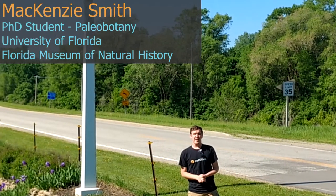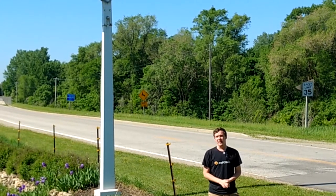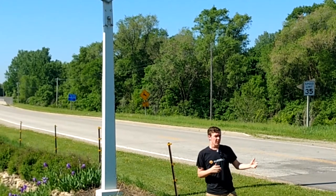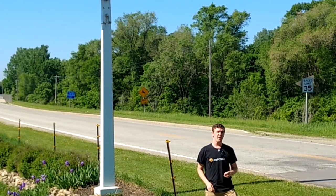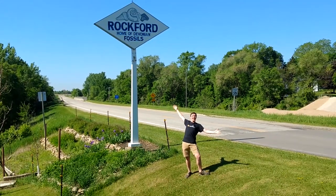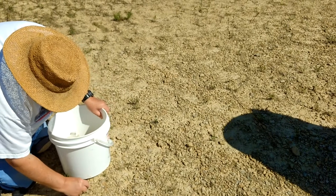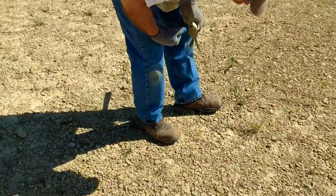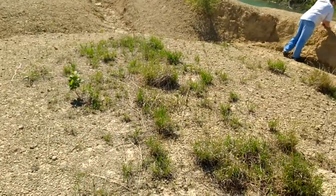Today we're in a state that once had a sea, and you might not expect that. There were sea lilies, brachiopods, and trilobites about 375 million years ago. Welcome to Iowa! In today's episode, we'll be traveling to the Fossil and Prairie Center in Rockford, Iowa, where we'll meet up with members of the Mid-America Paleontological Society, or MAPS.